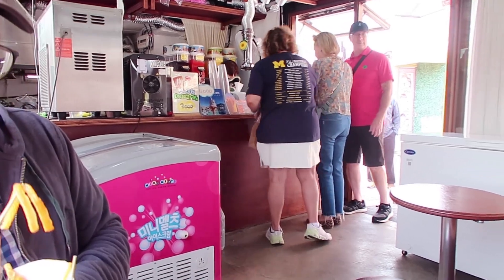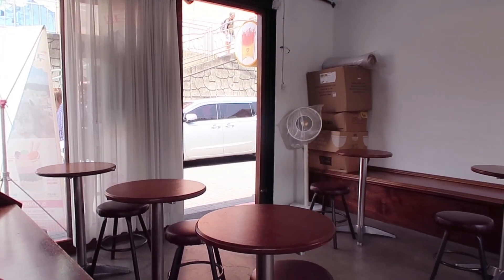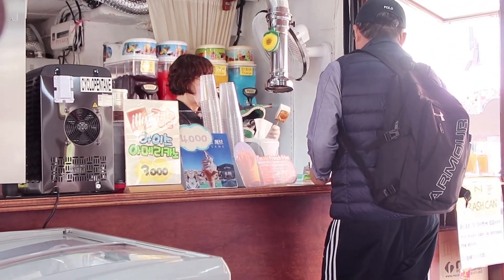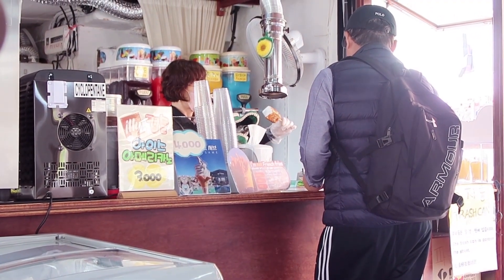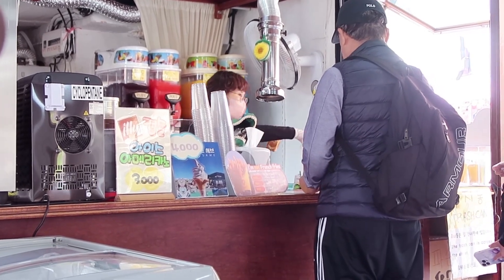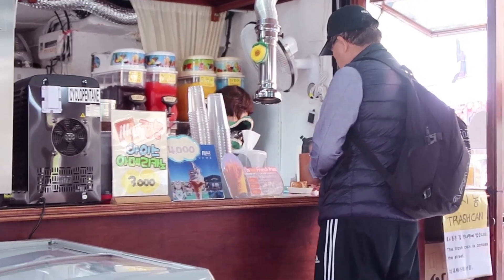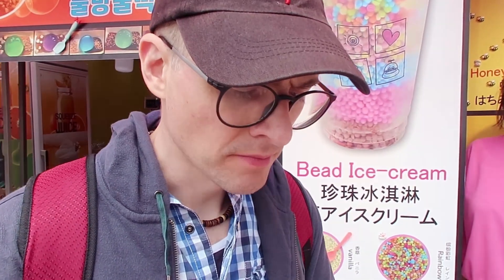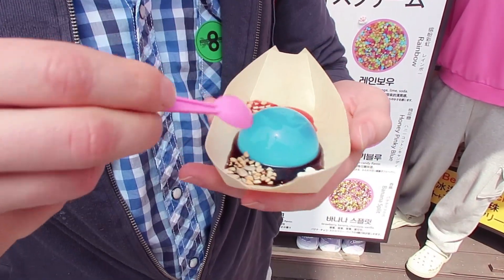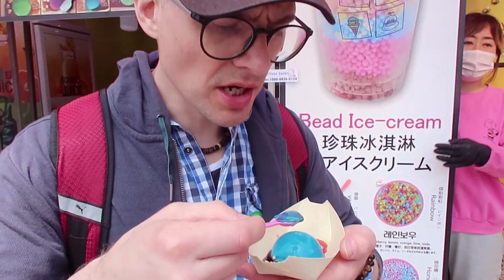They were also selling what I think were marshmallows with ice cream on the inside — and they blowtorch them. Like at Korean barbecue, they've got a little funnel that sucks up the fumes, which I think is so cool. I don't know why places in North America don't have that. It's like a jelly with lots of yummy flavors.